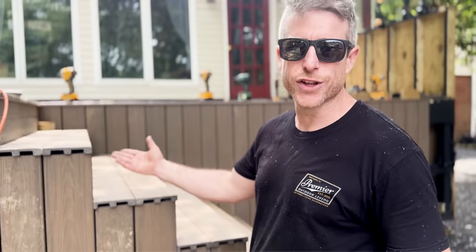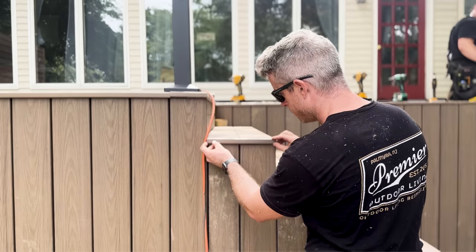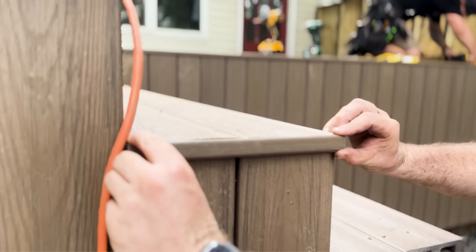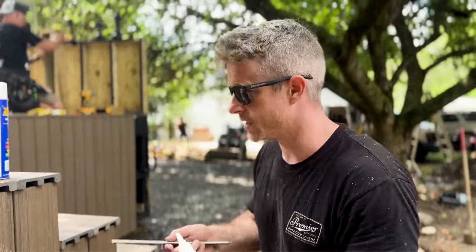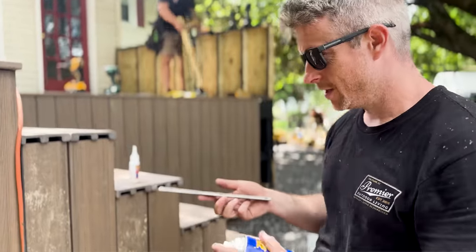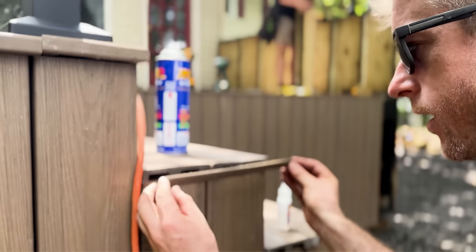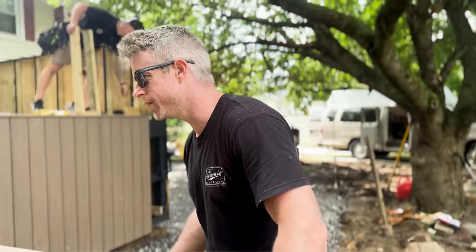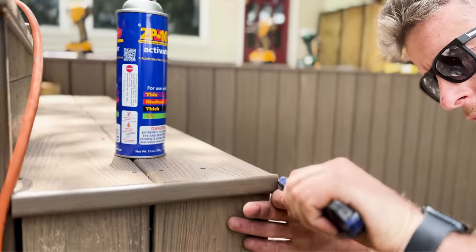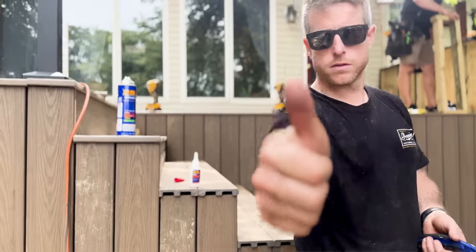A scalloped board edge doesn't look great as a border. What I've done is ripped an eighth of an inch off the edge of a solid edge board and I'm going to turn it into one clean trim piece. How? 2P10 — it's in our Amazon store, this stuff is amazing. You got to be careful because it's incredibly sticky. Apply the adhesive, then the activator — it bonds almost instantly. Round off the little scallop on the corner. Voila.